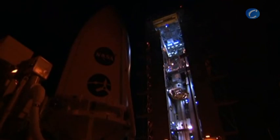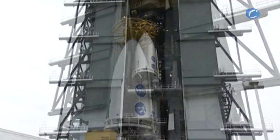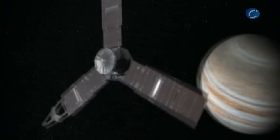Early in the morning of July 27, the fairing containing NASA's newest interplanetary explorer arrived at Space Launch Complex 41, where it awaits liftoff, and a rendezvous in five years with the enigmatic planet Jupiter.